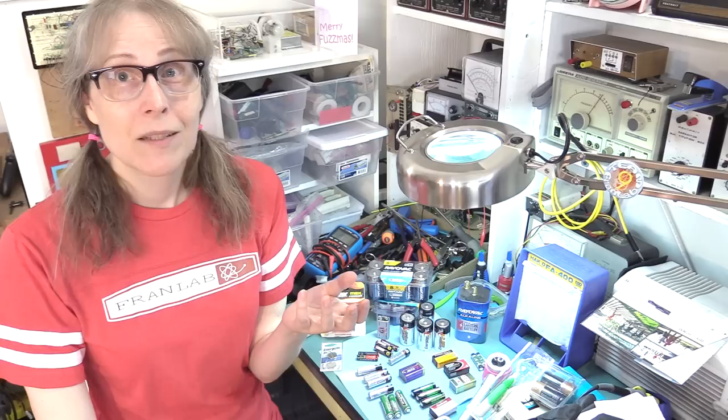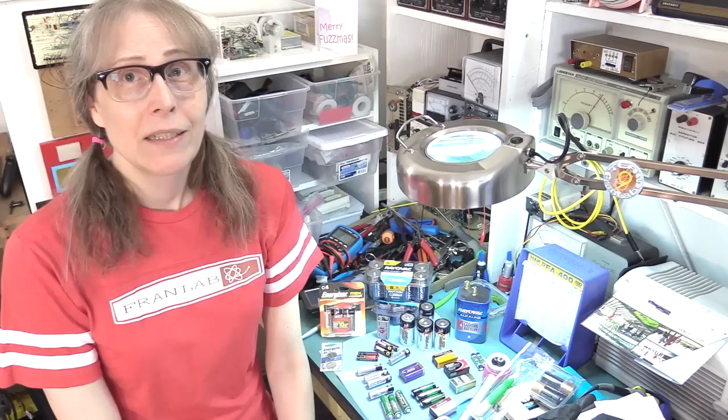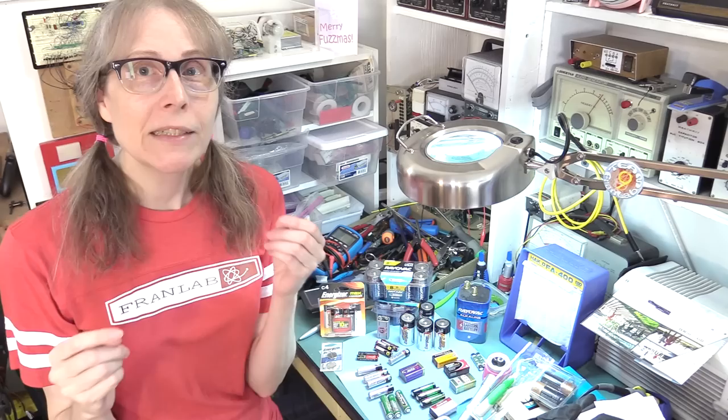Often what happens is by the time you find that the battery has exploded, too much time has passed. In my experience, the battery compartment contacts are usually corroded and usually irretrievable. If they're molded into the device and not something you can just swap out, then usually the device is just toss it out.